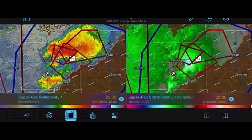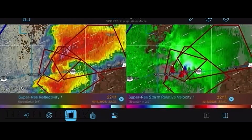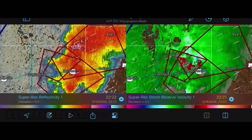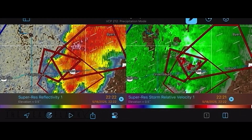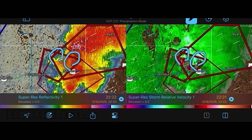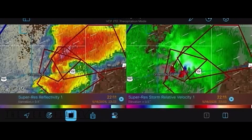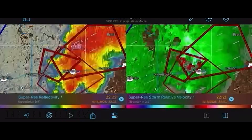There's this phenomenon called cell mergers. And sometimes, when the outflow of another storm interacts with the rear flank downdraft of an ongoing tornado, or a tornadic cell that's about to throw one down, we'll have this kind of interaction that this outflow ramps up the RFD.